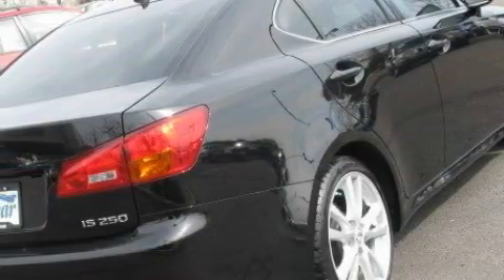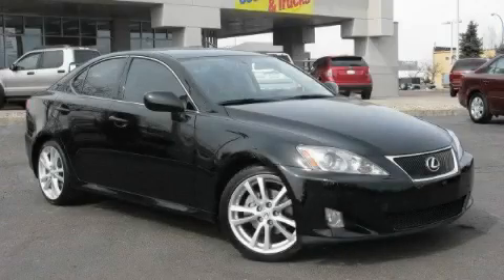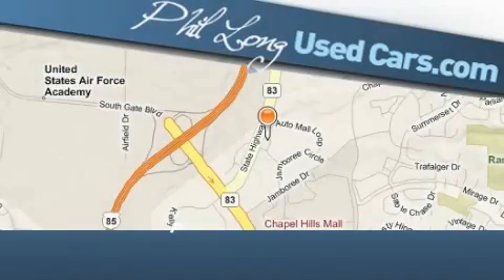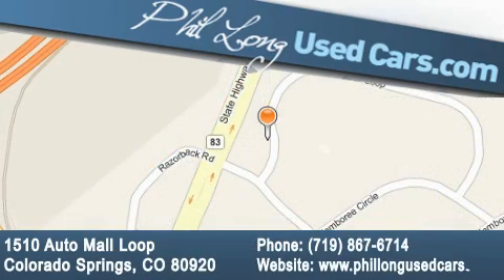Stop by today and test drive this car for yourself. Phil Long Used Cars is located at 1510 Auto Mall Loop in Colorado Springs. Our goal is to exceed all of your expectations to ensure that you'll return for future visits.